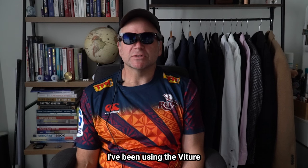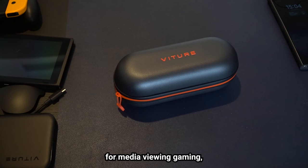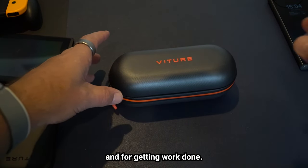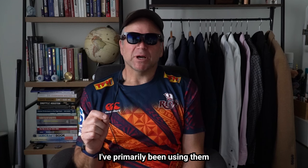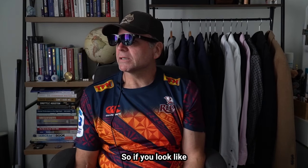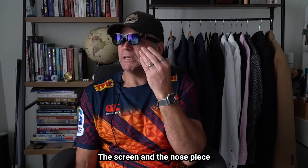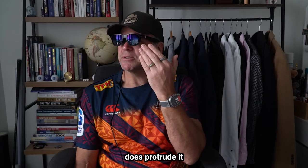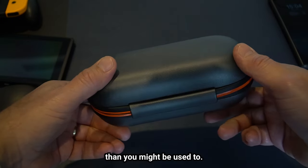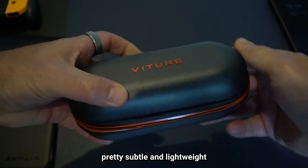For the past month or so, I've been using the Vitour One XR glasses. These glasses can be used for media viewing, gaming including cloud and remote play, and for getting work done. I've primarily been using them for media playing and for getting work done. They look similar to something like Ray-Ban sunglasses when you're wearing them. The screen and the nose piece do protrude a little bit further out from your face, but they are pretty subtle and lightweight.